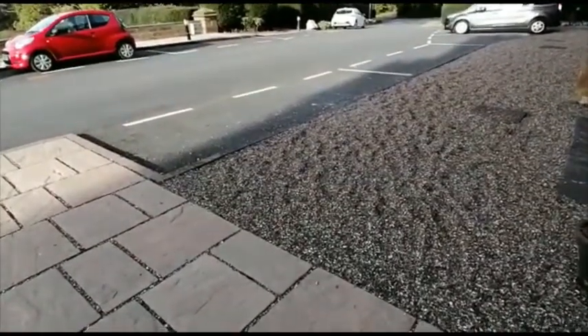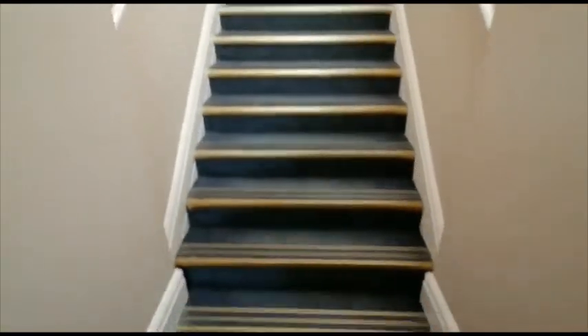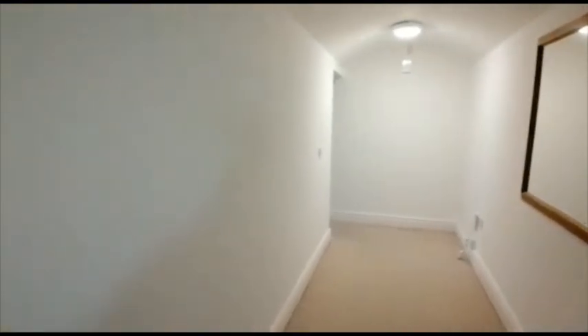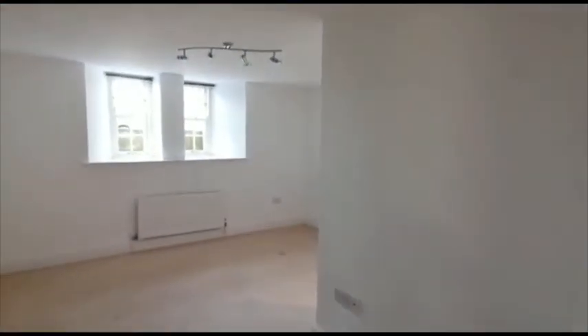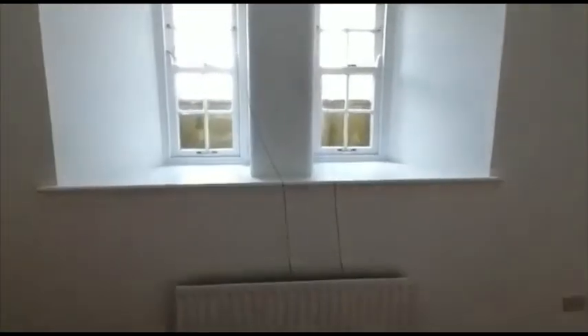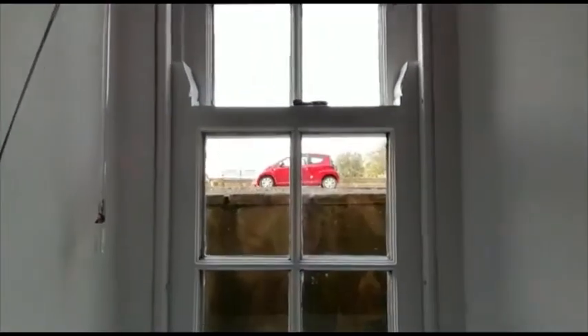I'm going to take you into the apartment. As you come into the entrance, it steps down into the apartment. There's a spacious hallway, and the first door on our left-hand side is the bedroom. You can see there's gas central heating and this is the view from the window. You can see deep windowsills.